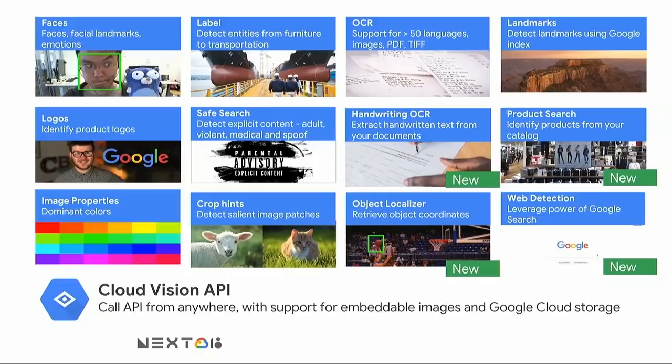Since the last GCP Next, I'm excited to introduce four key new capabilities. The first one, Handwriting OCR, helps you extract handwritten text from your documents. The second one, Object Localizer, helps you extract not only the presence but the actual coordinates of objects in your images. The third one, Web Detection, helps you extract entities and similar images from the web, leveraging the power of Google Search. And the fourth one, Product Search, helps retailers integrate visual search into their mobile and web applications.